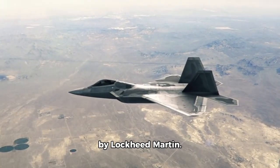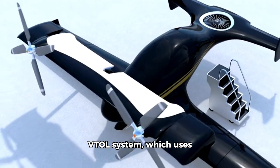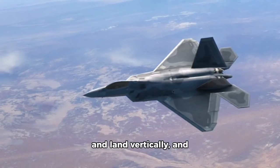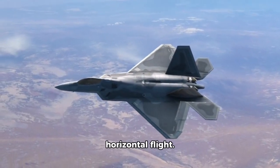5. F-35C Lightning II. The F-35C is a fifth-generation multi-role fighter jet developed by Lockheed Martin. It features a unique VTOL system which uses a rotating nozzle and a lift fan to generate lift and propulsion. The F-35C can take off and land vertically and can also transition to horizontal flight.